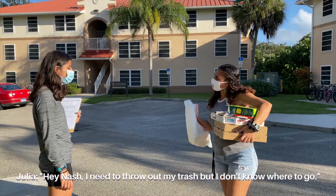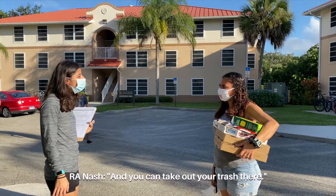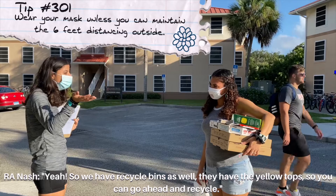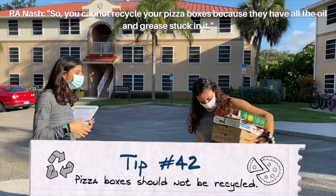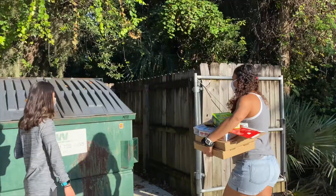Okay Nash, I need to throw out my trash but I don't know where to go. So everywhere on campus in the Residence Houses, we have these large green dumpsters, like that one back there. You can take out your trash there — the city comes and cleans it up every week, so whenever your trash is full you can go ahead and take it out. And I just recycle these boxes over there? Yeah, we have recycle bins as well — they have the yellow top. You cannot recycle anything that has residue on it, so you cannot recycle your pizza boxes because they have oil and grease stuck in them. Those go to the trash, but cardboard can be recycled. Cool, awesome, thank you so much. Anytime.